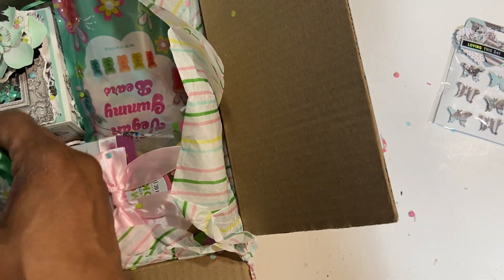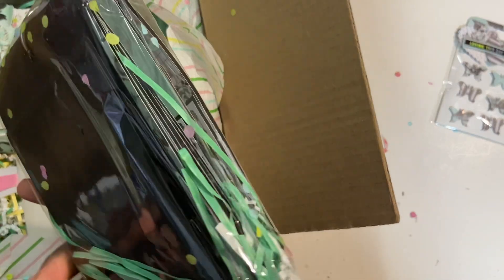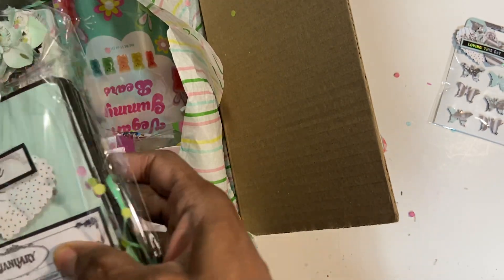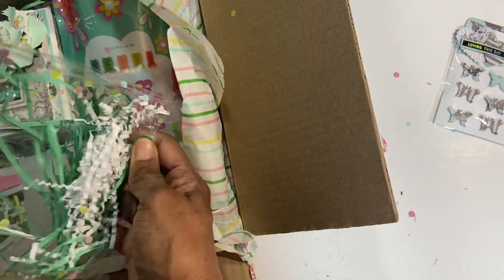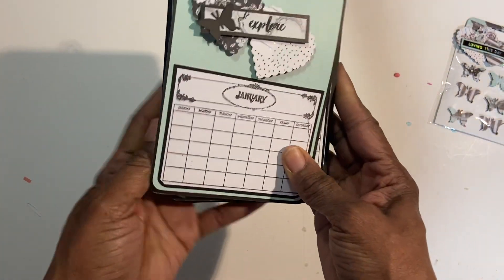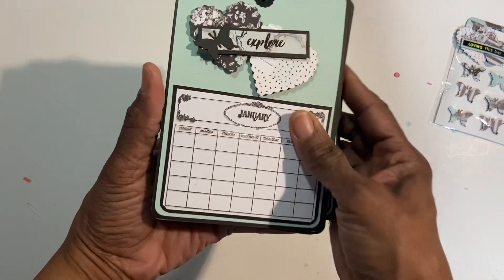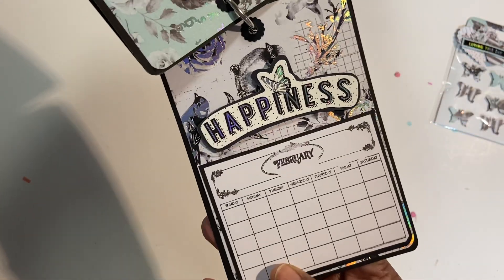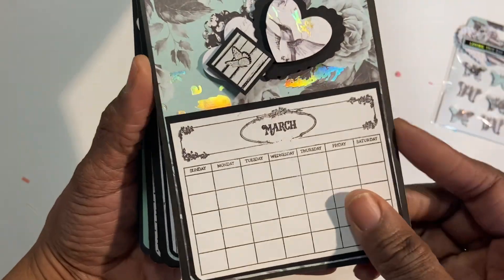And she made something else with this beautiful paper — she made a calendar! Oh my God, look how cute that is. This paper is really pretty. Look at that beautiful Easter color. Oh my God, and it stands up. Wonderful. So January, February, there's March — adorable. Just in time for April. There's May. Oh, this is so cute, Rosanne. Thank you so much.